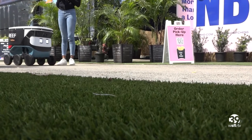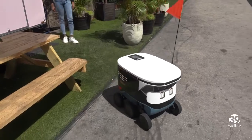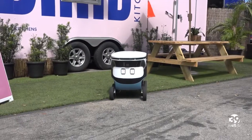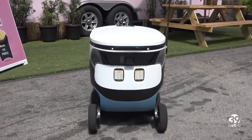Right now the bots are delivering orders from Reef's network of delivery-only restaurant brands, but they have plans to expand to other neighborhoods in the following weeks. We are looking at expanding to our other neighborhood hubs in the Miami area, such as North Miami and Wynwood, and then beyond that, our other cities — Los Angeles, Austin, and perhaps even New York. Melissa Marrero, WSFL TV.